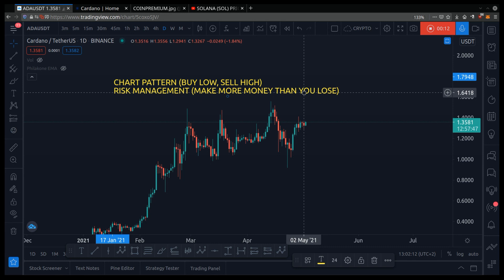This is not financial advice — it's for educational purposes only. When it comes to making money in crypto, you need to do two simple things: you need chart patterns, so you know where to buy low and sell high, and you need risk management, which is a fancy way of saying you gain more money than you lose.